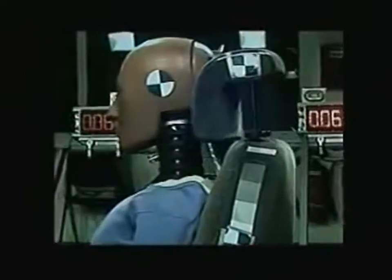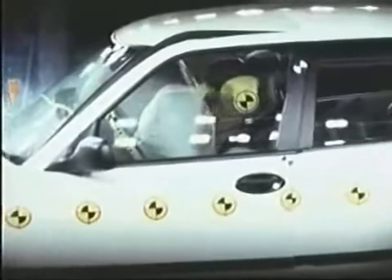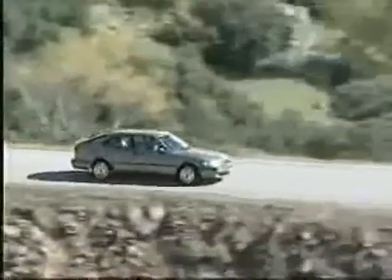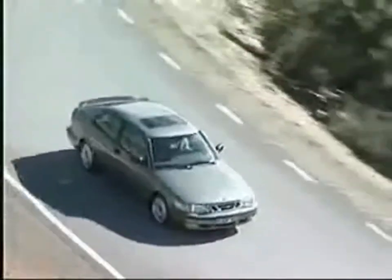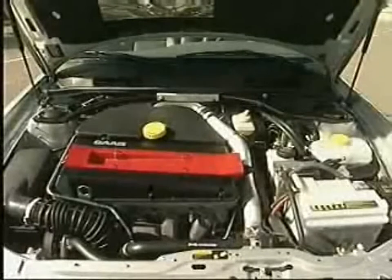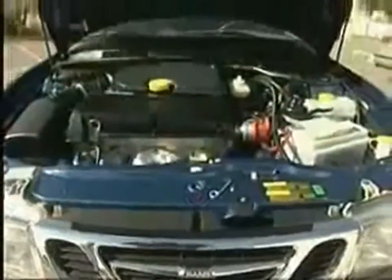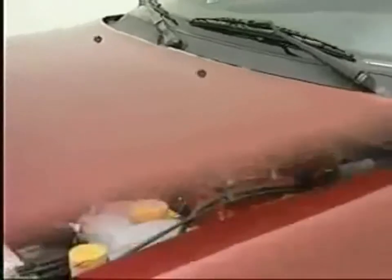Interior safety included active head restraints, driver's side airbag as standard, side airbags on both sides, load displacement protection, and submarining protection. The new generation of turbocharged engines was called Saab Eco Power, since they produce additional pulling power even at engine speeds hardly above idle. The Saab 9-3 engine range included fully turbocharged engines rated at 185 and 200 horsepower, a light-pressure turbo developing 154 horsepower, a normally aspirated engine with 130 horsepower, and a 115 horsepower turbocharged diesel.